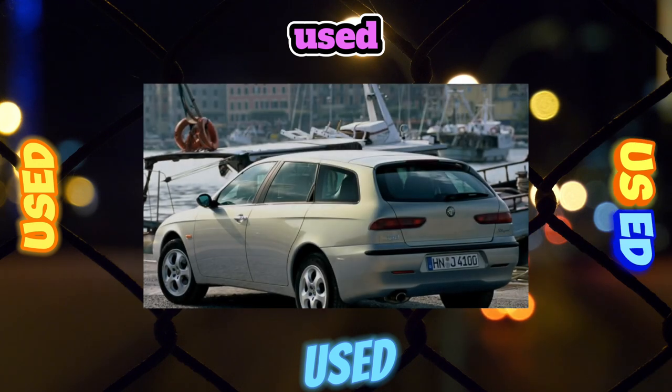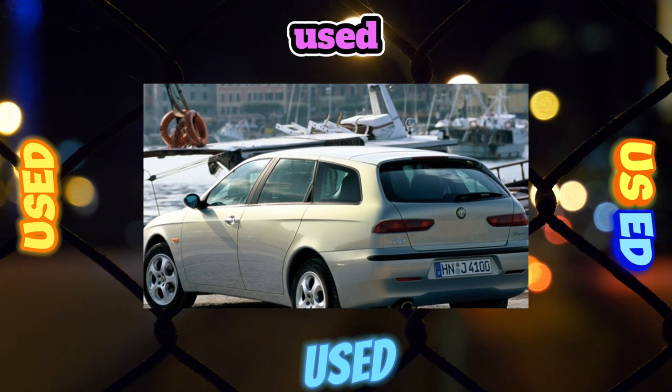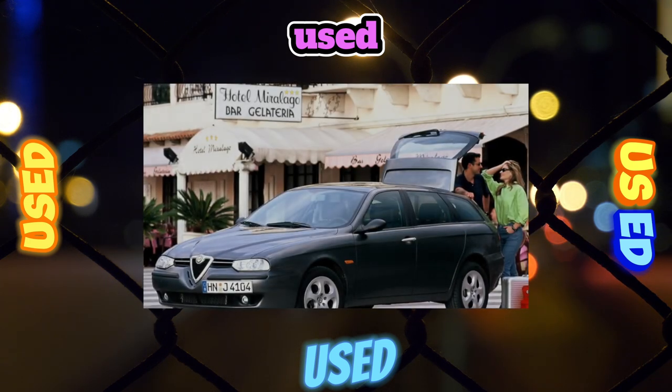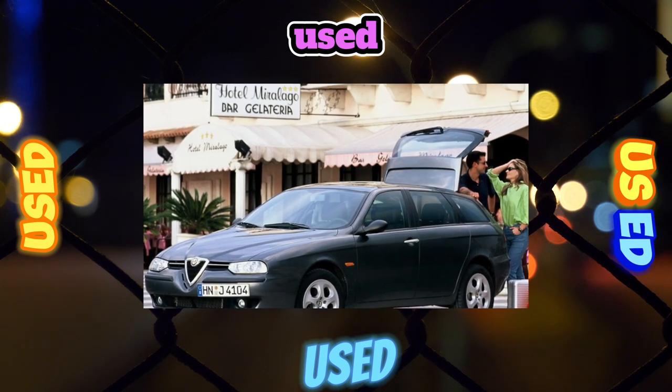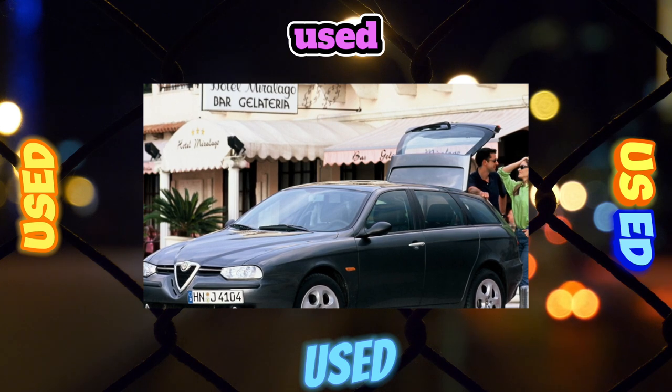Suspension. The chassis of the car is characterized by clarity and obedience. However, the weak point of the car is the front suspension. Its most vulnerable parts are the silent blocks of the upper arms of the front suspension, which serve for 20,000 to 30,000 kilometers and are changed along with the arms.